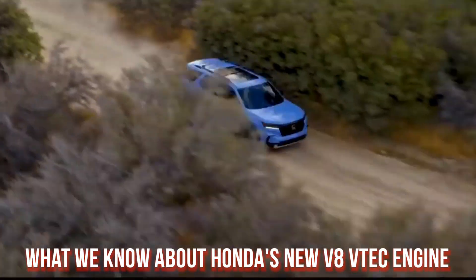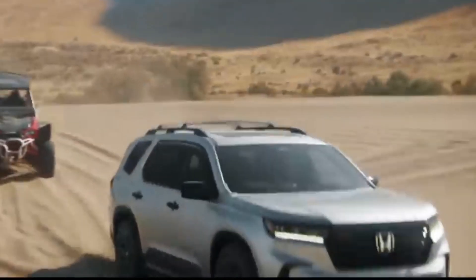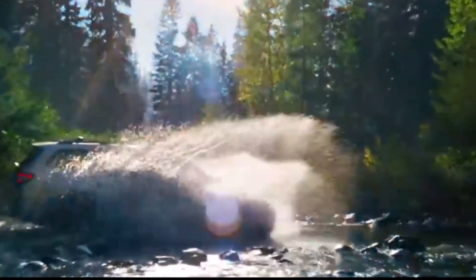What we know about Honda's new V8 VTC engine. Honda has dropped jaws with the introduction of a new V8 — but is it everything Honda fans have been waiting for, or a bait-and-switch?